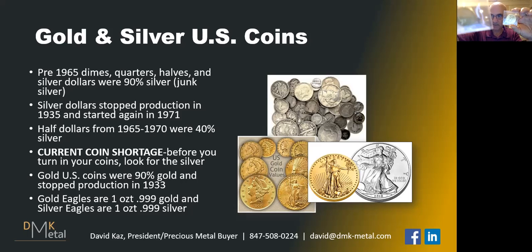Here's a $5 gold coin from the early 1900s — this has about a quarter ounce of gold in it. Then we had the $2.5 gold piece, which is 0.125 of an ounce — almost the same size as a dime. We even had a $1 gold coin, which was much smaller than a dime. Gold coins were 90% gold and 10% copper.